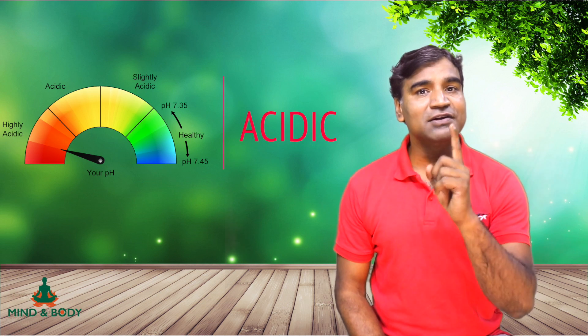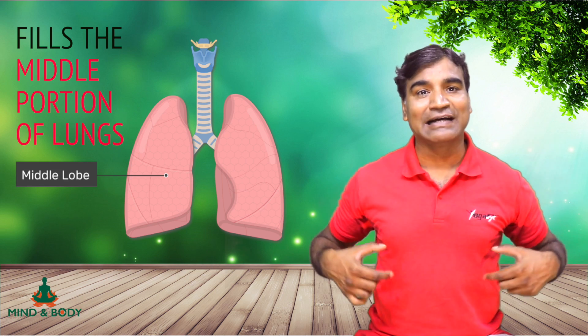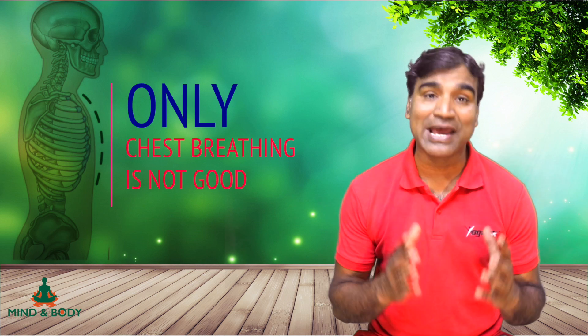Chest breathing fills only the middle portion of the lungs — that is, the middle lobe — so the lungs expand with limited capacity. Chest breathing is not good, especially if you are speaking or breathing at rest.